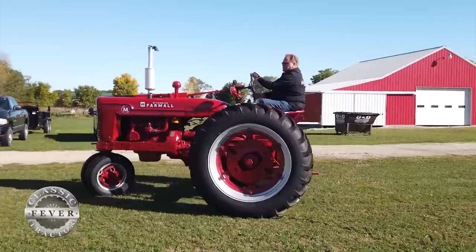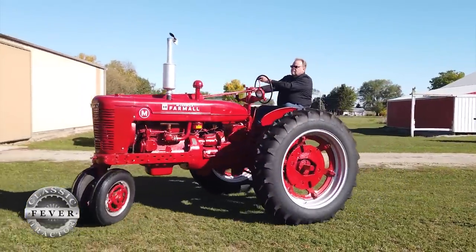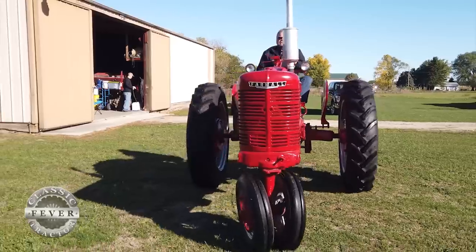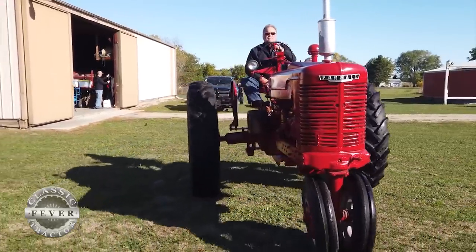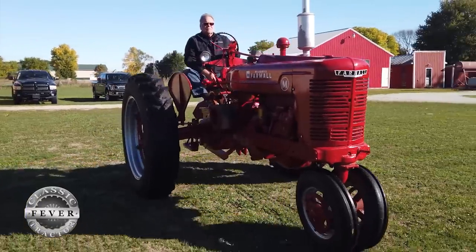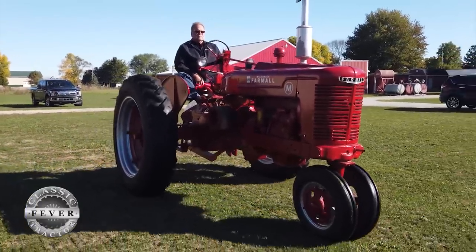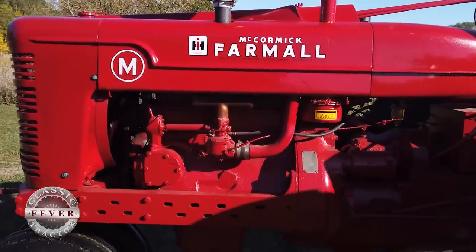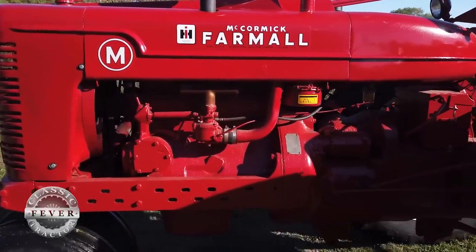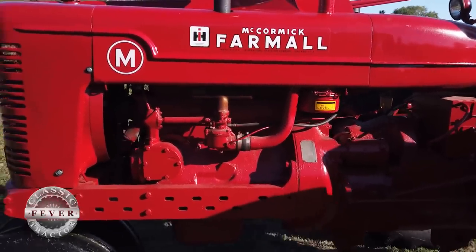Grandpa Hawk always farmed with horses, like everybody did back then, and then dad bought the M and it just took a lot of workload off of you — now you got that tractor instead of being out there with the horses. The Farmall M when it came out, it was a real workhorse of a tractor. If you had one, you were on top of your game.